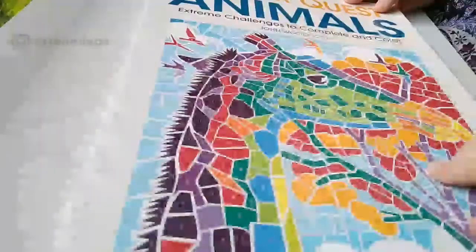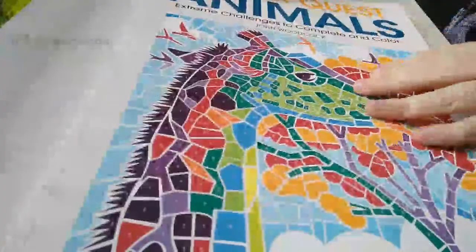It's a big one: Colour Quest Animals by John Woodcock. Now this is a very, very tall book and it's also colour by numbers. Some are more intricate than others — we've got the colour palette up the side.